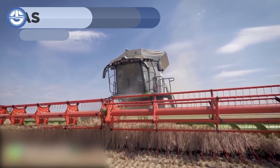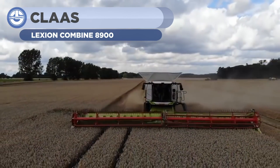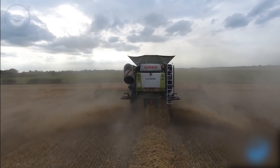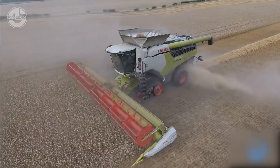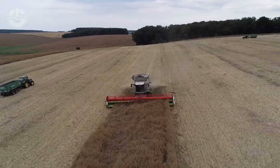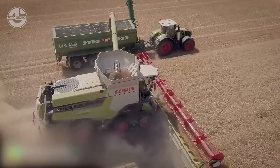The Lexion 8900 is a revolutionary high-tech harvester designed with the collaboration of engineers and farmers. With it, you can get even more out of your fields, make use of every second of your already limited time, and save fuel, because the machine only makes its maximum output available when you actually need it. The feeder house features smooth and low-maintenance conveyor belts.